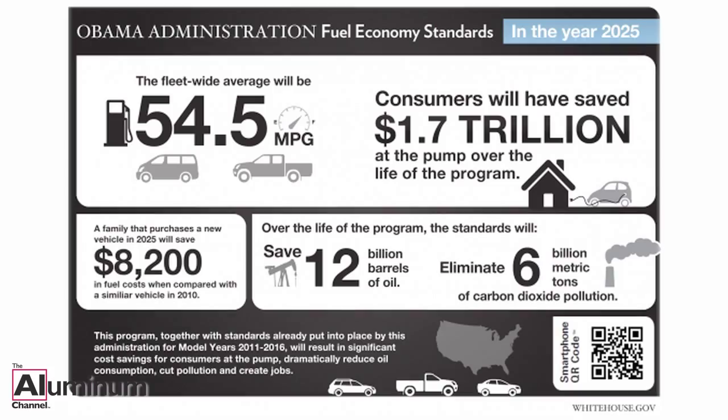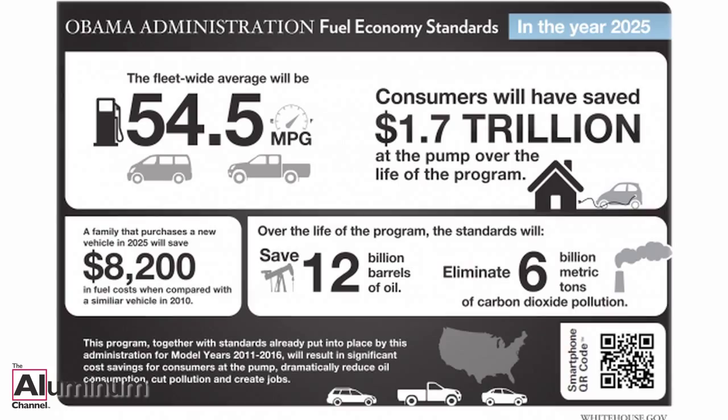A growing number of foreign automakers believes U.S. regulators won't soften the plan to 54 and a half mile per gallon fleet-wide average by 2025. U.S. fuel efficiency standards will nearly double between 2012 and 2025.